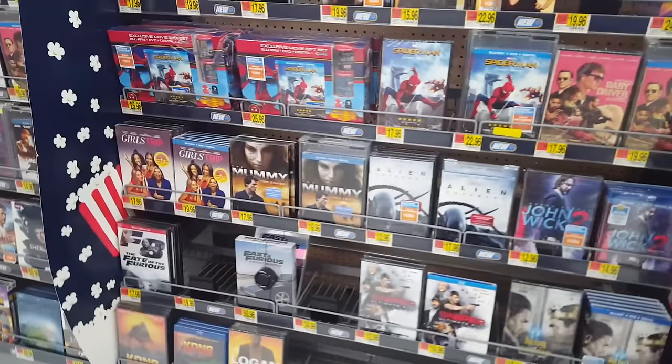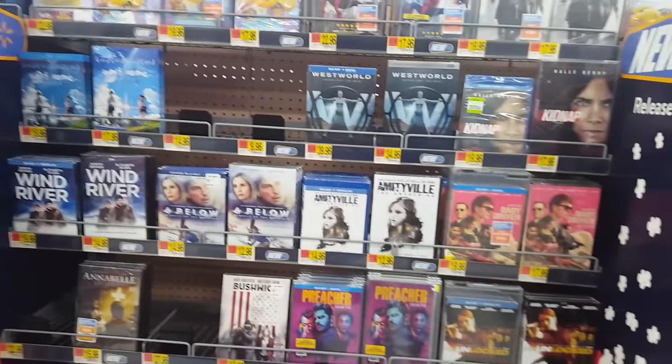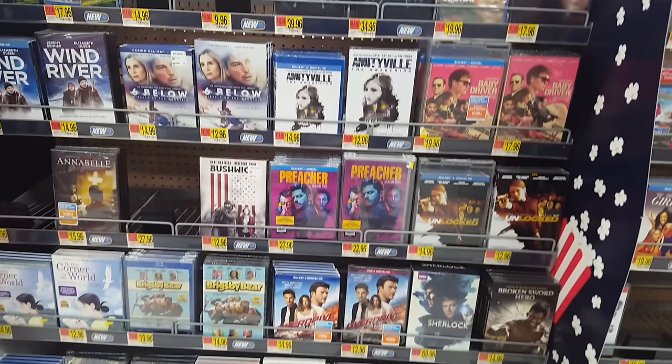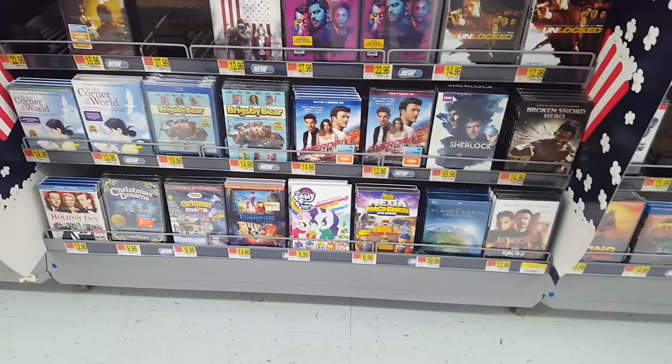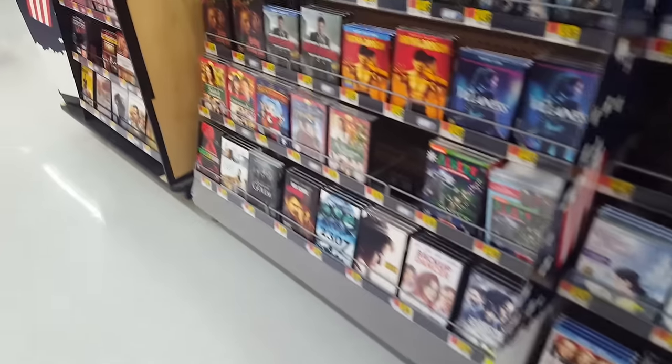Maybe some more releases over here — I don't think a lot of those are super new releases. They've got a few missing sections that they need to fill up with some movies. Just some more random stuff — nothing that I really cared about there.